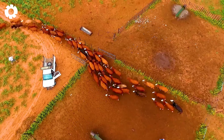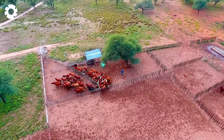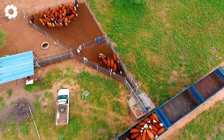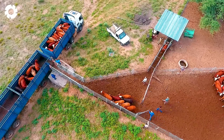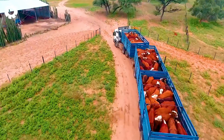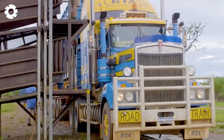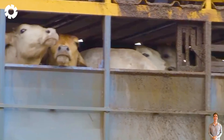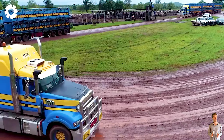The journey of exporting livestock is carried out using specialized trucks designed specifically for transporting cattle. With a staircase system and separate compartments, these trucks make loading the cows easy and safe. Equipped with a powerful engine delivering up to 500 horsepower, the trucks ensure stable operation, making the transportation process smooth and efficient.